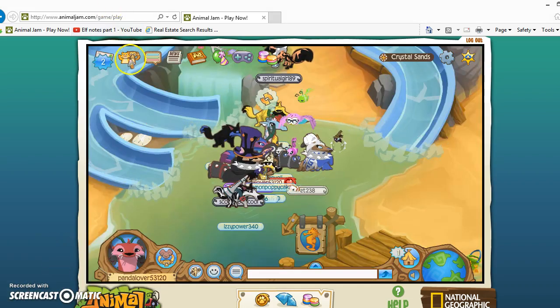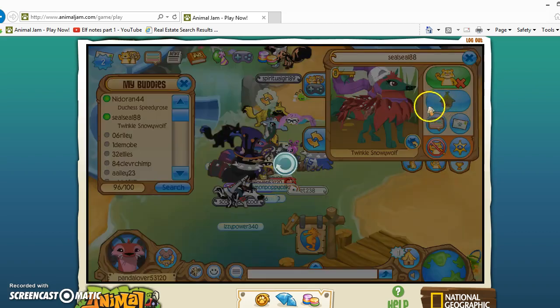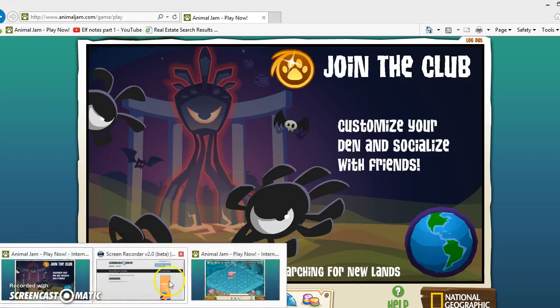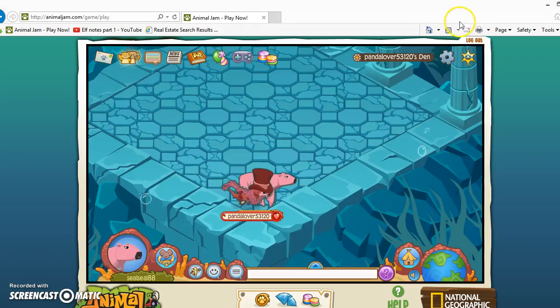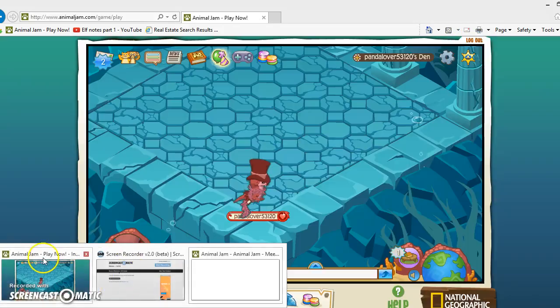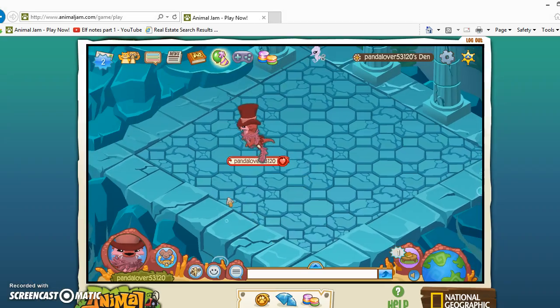Why don't you just use one account? Okay, so go to my den. I'm just gonna log off this account. We're actually going to show you how to be a non-member arctic wolf — she will show you. I can't show you because I'm not a non-member already, but she'll probably ask Santa for Christmas.